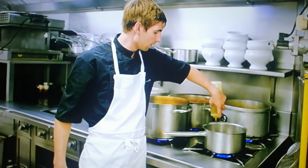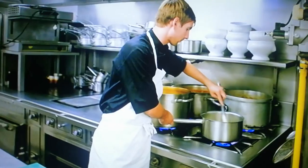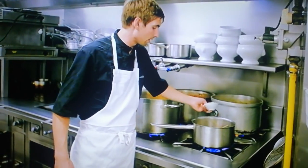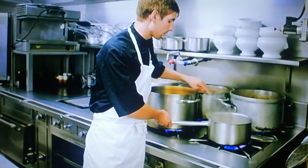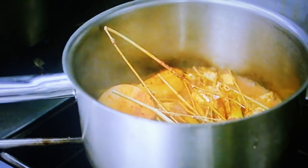First, a little olive oil goes into the pan, then the fennel and the garlic. Give it a stir. Then in go the spices, the salt, and the tomato. These ingredients are the base of the rich soup at the heart of this dish.